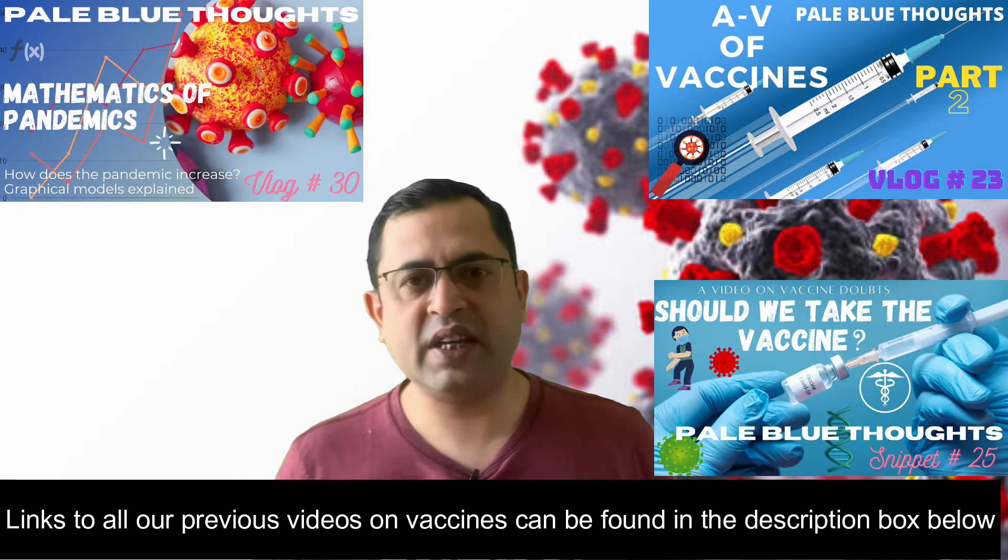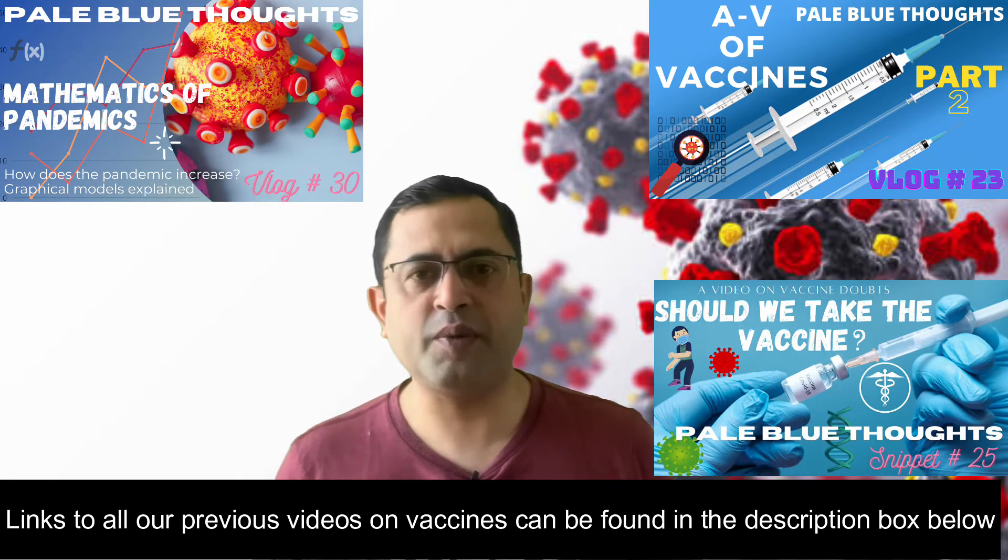Why do they conduct trials with two groups? That is the way science works — we need to eliminate all biases, and it provides researchers with a comparison point for new therapies so they can prove they are safe and effective. Alternative medicines, vaccines, and pseudoscientific claims do not necessarily do this, and hence their claims are also unscientific. We had watched many videos on which vaccine is better and didn't see this kind of analysis in any of them, which is why we decided to present it here.